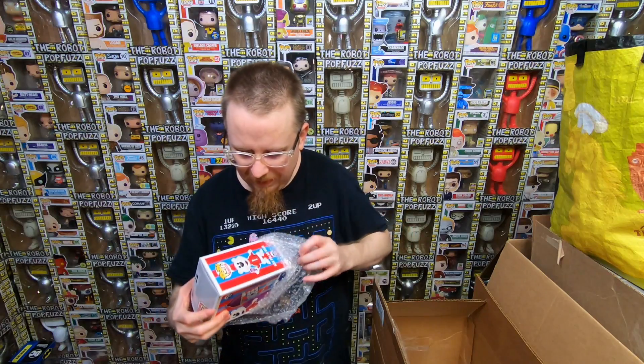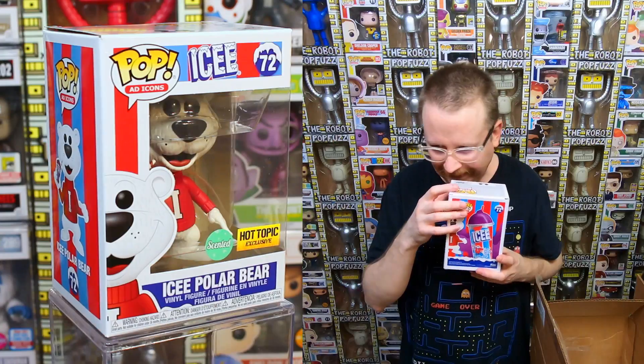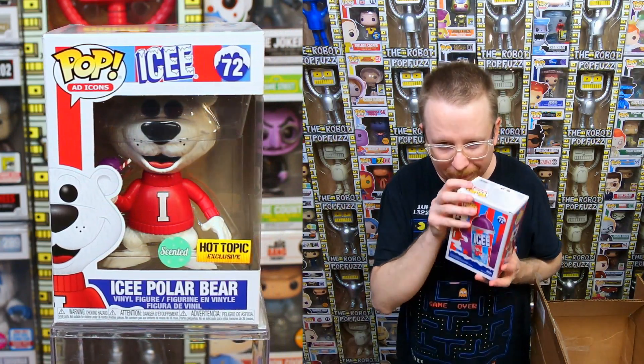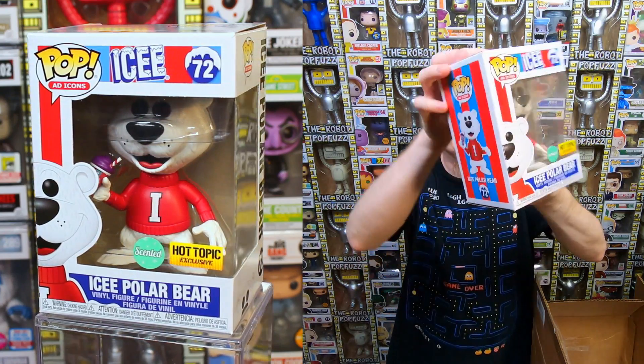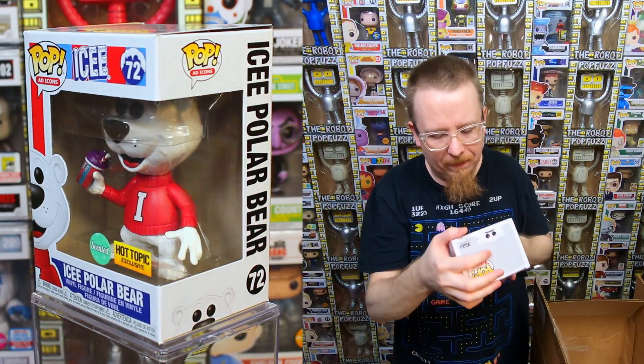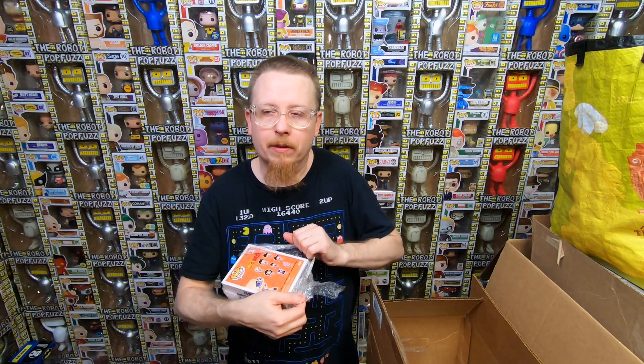We have the Icy Bear - I think I missed this one. This one I can smell - it's scented, like grape I think. It's a Hot Topic exclusive Icy Bear and it's scented. I love it, I don't have this one. I like that I'm getting a few that I needed. I haven't really been buying a lot of pops in the last six months, so it'll be fun to start buying collections and catching up.